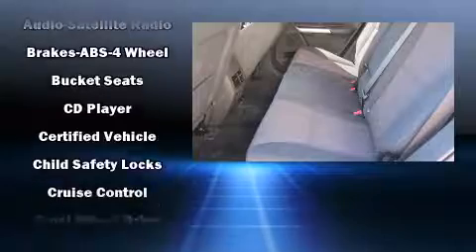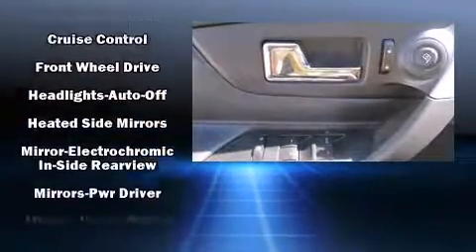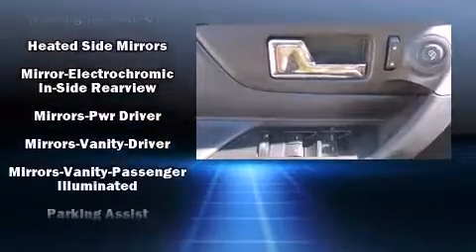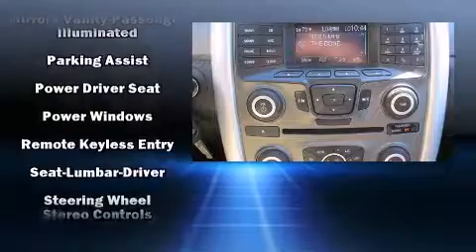Additional convenience features include cruise control. You and your passengers will enjoy the stereo system, which includes a CD player with MP3 capability, steering wheel mounted audio controls, and six speakers enhancing the audio experience throughout the interior.